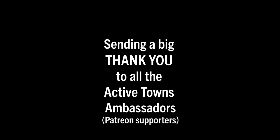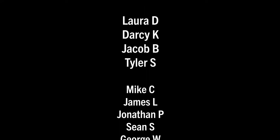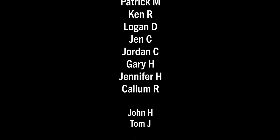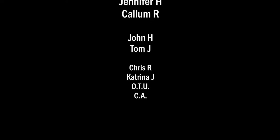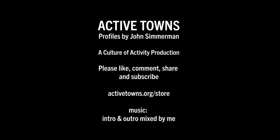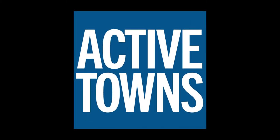It has been such a pleasure to get to know you. Thank you so very much. It's been such a joy having you on the Active Towns podcast. Thank you so much for doing this.